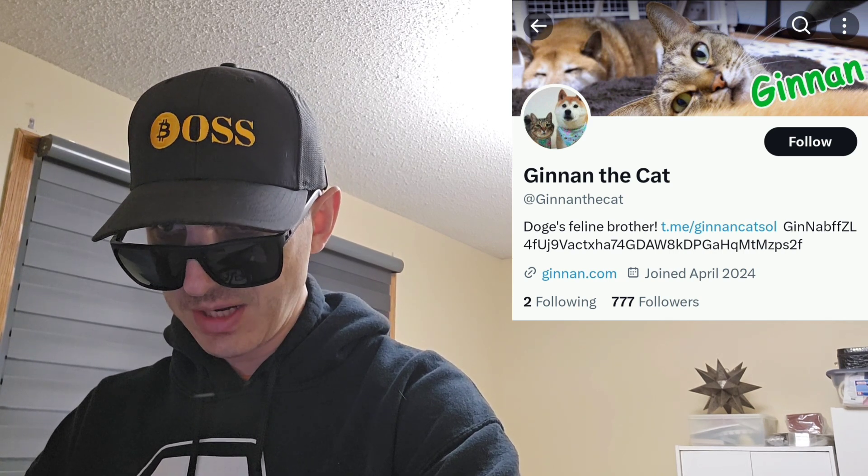Sup everybody, Logan here, Stock Investor aka Crypto Investor, back with another video. Today we're going over the Jinin the Cat token, which is Doge's feline brother, it says here. This token just got a very big central exchange listing today. I saw it trending on Dex Screener earlier today, and it's doing very well based off the Nero token success and all the different spinoff Nero tokens that have been doing amazing as well.